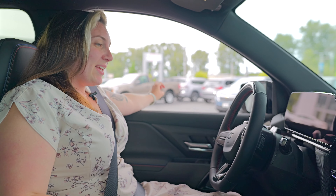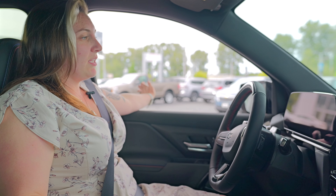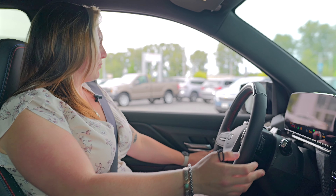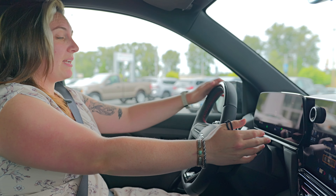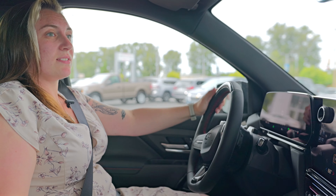With EVs, they're a little bit different with the starting process. Instead of having a button to push or an actual key, when you have the key fob with you, you just touch the brake and everything lights up — everything's good to go. To put her in gear, just press the brake like you would any other vehicle, pull the shifter towards you and down, and then we're good to start rolling.